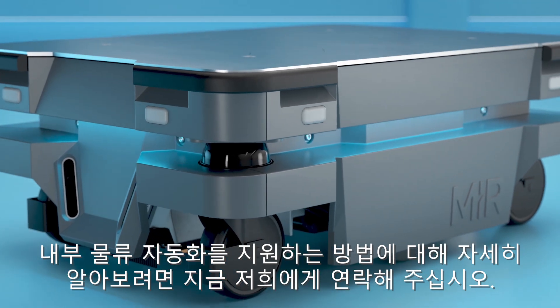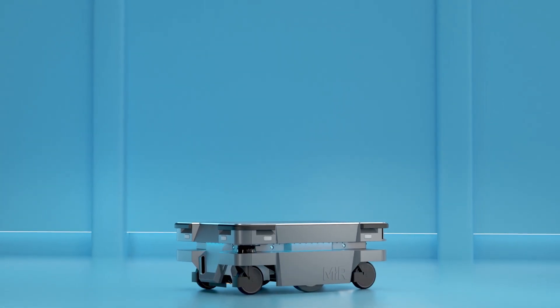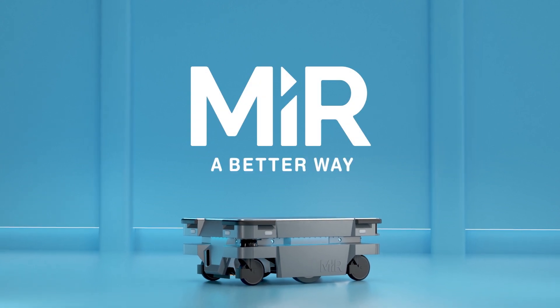Get in touch with us today to learn more about how we can help automate your internal logistics. MIR — a better way.